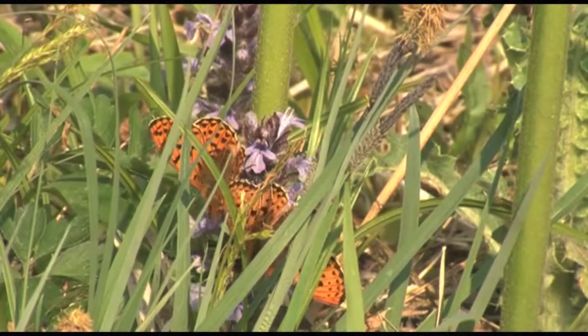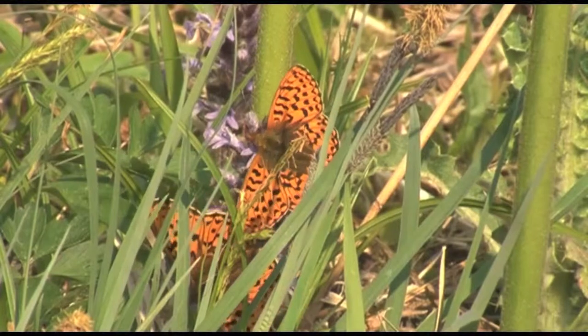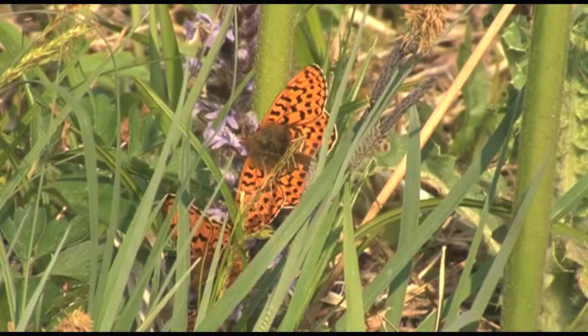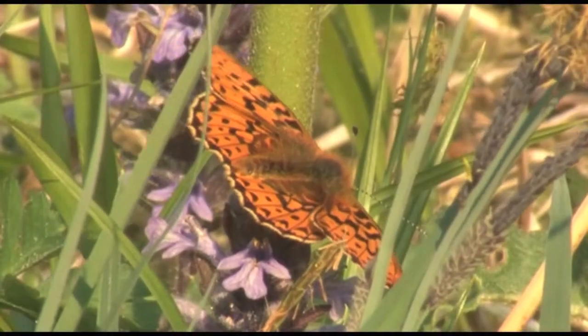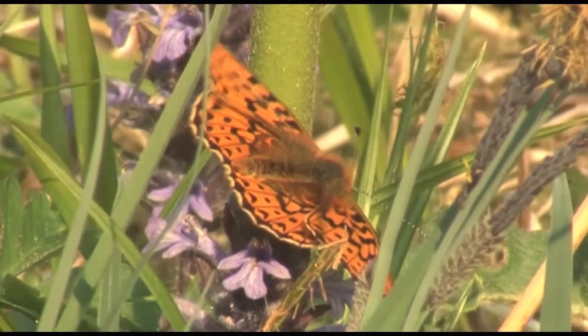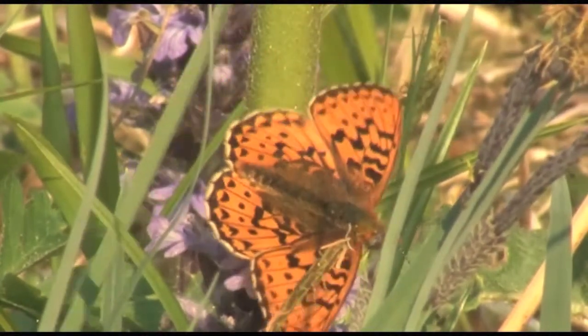On cool spring days pearl-bordered fritillaries can be found crawling amongst the vegetation, looking for mini hot spots to bask in. As the day warms up they flit between spring flowers such as bugle, hugging the ground with their strong gliding flight.